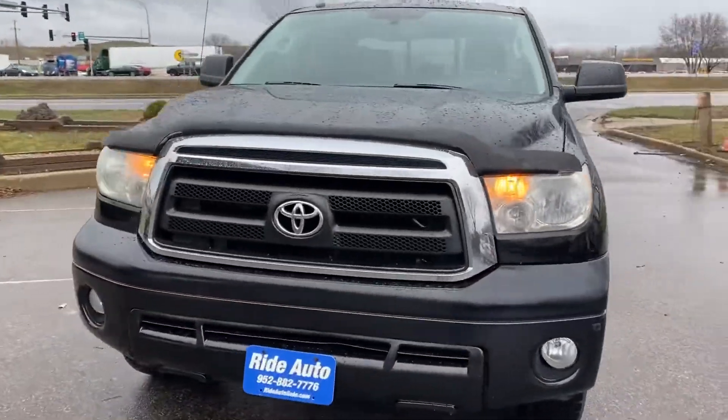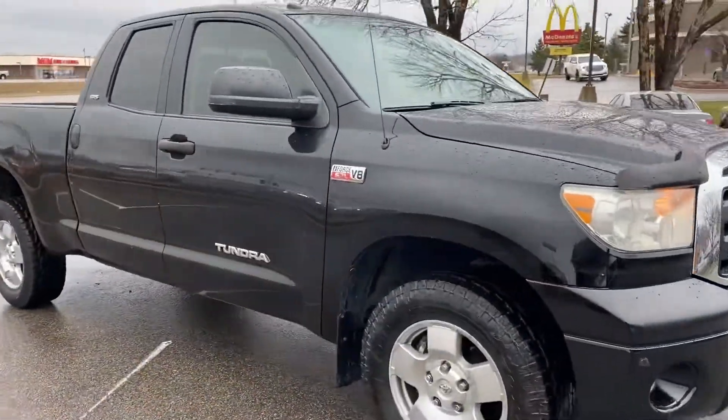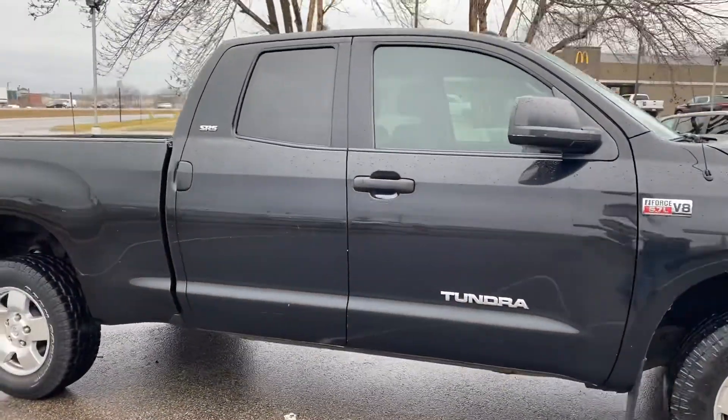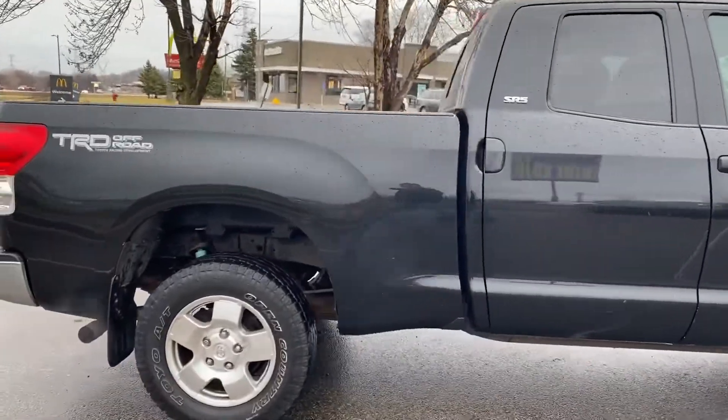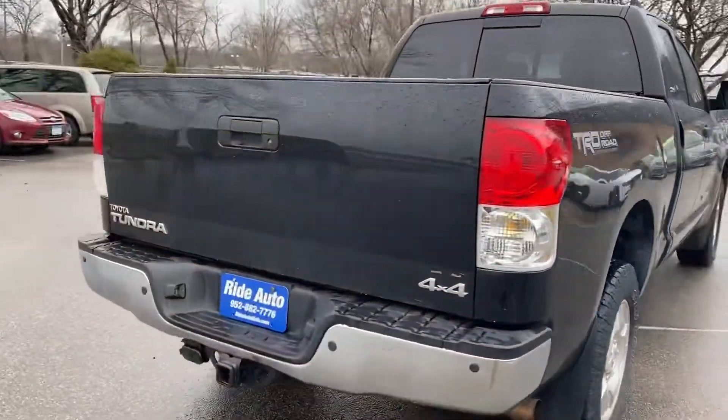Hello, welcome to Ride Auto. Pleased to have you with us, where today we have a 2010 Toyota Tundra Double Cab SR5 trim, TRD off-road package, four-wheel drive, 5.7 liter i-Force V8 engine.